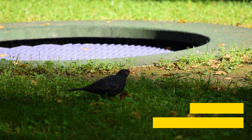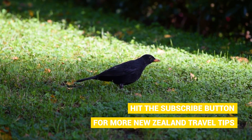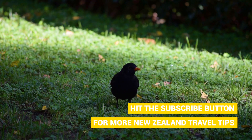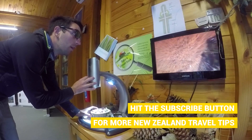After a 30-minute drive out of Gisborne, we arrive at the Eastwood Hill Arboretum, which is the largest arboretum in New Zealand. It covers 131 hectares of land and is the largest collection of Northern Hemisphere trees in the Southern Hemisphere.